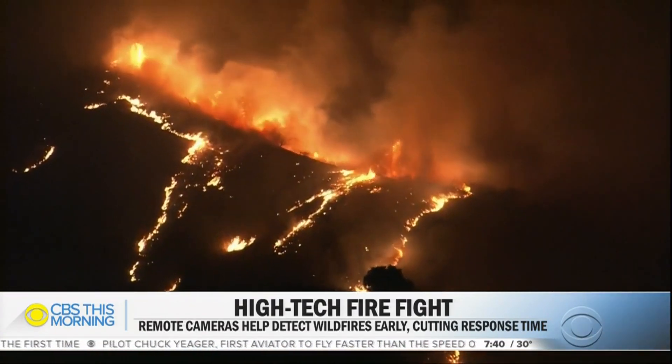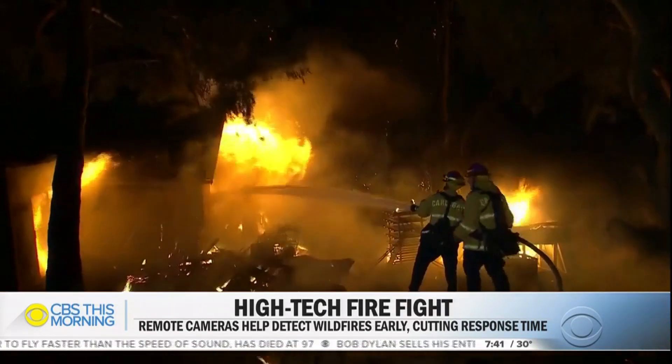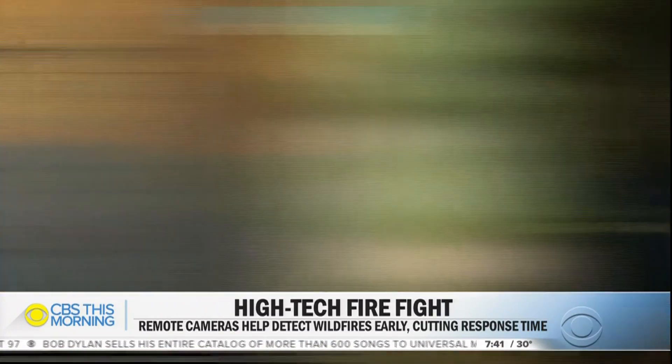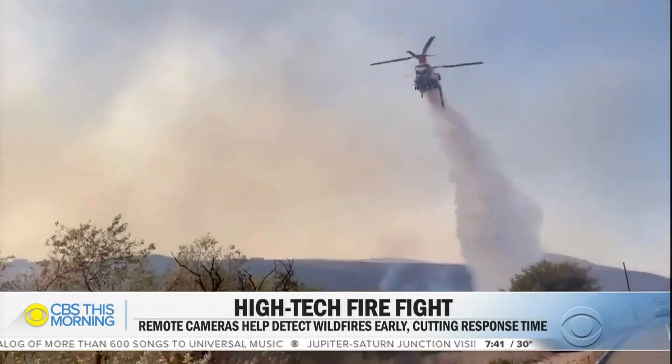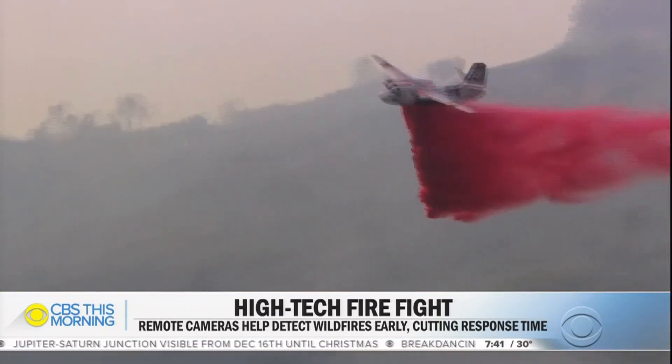The things that our fire ground commanders do on the ground that used to take us 20, 30 minutes to get to the fire and make those decisions, now we're doing within seconds. How much of a difference do those first few minutes make? I can't even put it into words. Our dispatchers will start moving additional resources towards a fire before the first fire engines are even on scene asking for that.